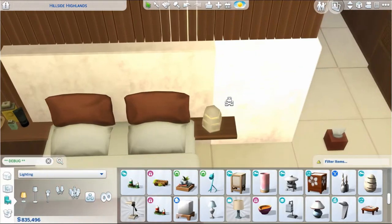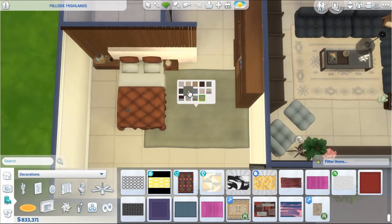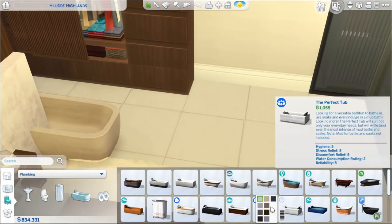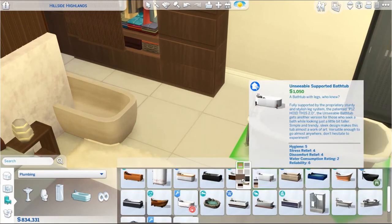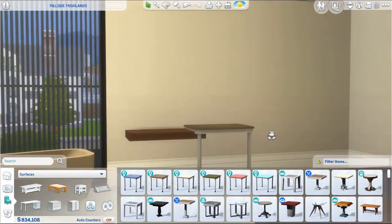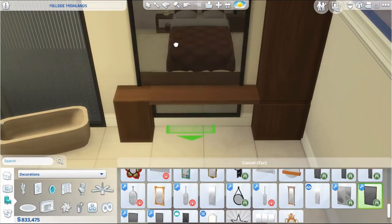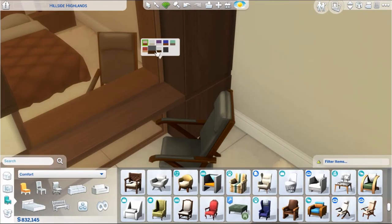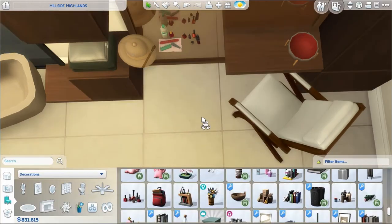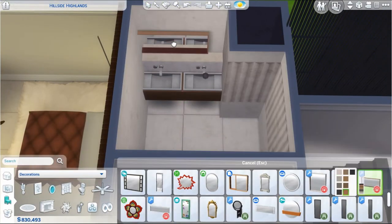I also used a little bit of the Tool mod to get clean edges and close off spaces - like the box you saw me build in the master suite, so it doesn't look like two floating shelves. I placed a tub in the bedroom looking out a window, because who doesn't want to relax in a tub with a nice view? I closed off the exterior of the windows with wall dividers for privacy, and we're going to pretend the windows are tinted so you can see out but nobody can see in.